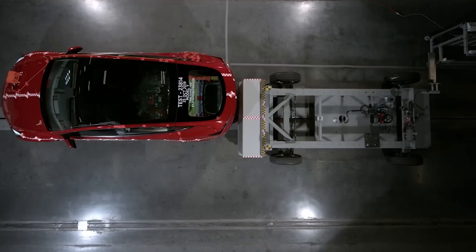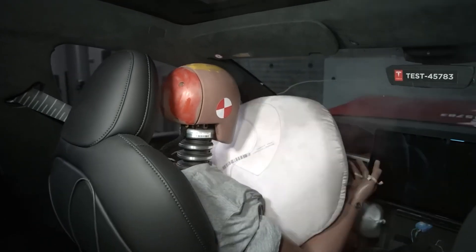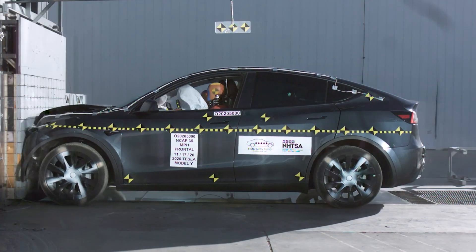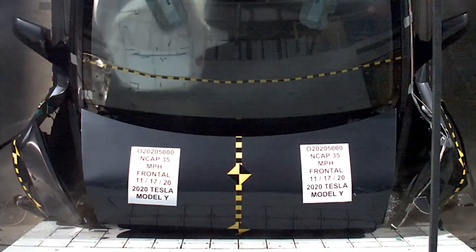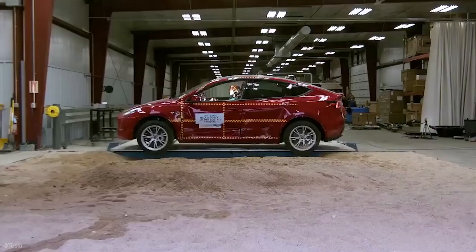When it comes to choosing a car, safety is often at the top of the list. It's not just about how fast a car can go or how cool it looks. What really matters is how well it can protect you and your passengers in the event of a crash. One car that has made headlines for its impressive safety performance is the Tesla Model Y, which received a coveted five-star crash test rating.